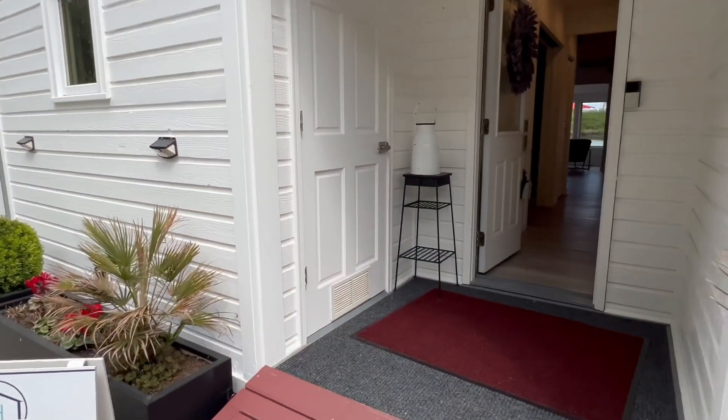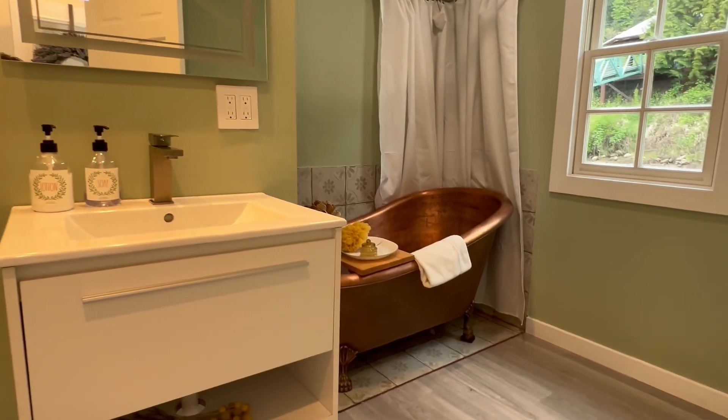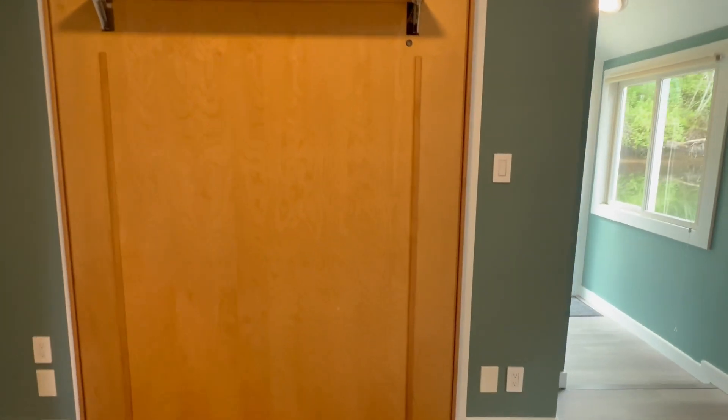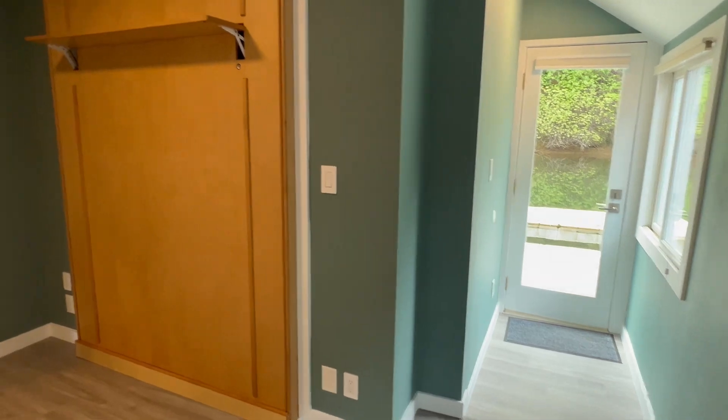Let's take a look at this two-bedroom, two-bathroom floating home. There's a soaking tub in the bathroom downstairs. The bedroom downstairs has a fold-out Murphy bed. It has its own entrance along the dock and a walk-in closet.